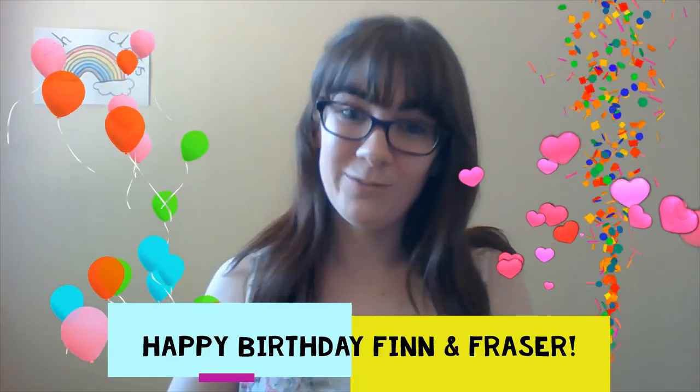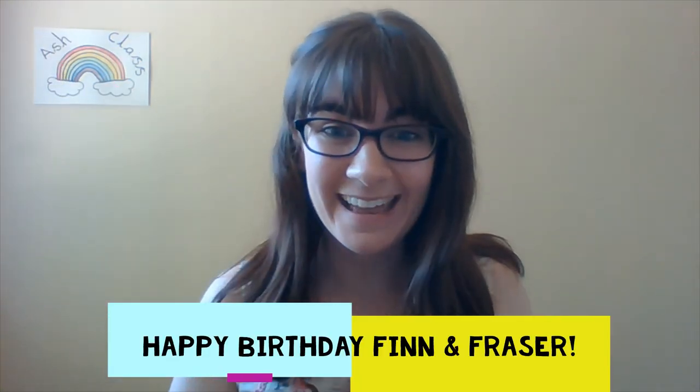Happy birthday to you, happy birthday to you, happy birthday both of you - have a lovely time in half term! After all that boogieing, I think I'm ready for half term too. After half term the learning will look a bit different and I'll explain that to you on the Monday when we come back. I hope the weather stays glorious so you can enjoy the outdoors and sunshine for the whole week. See you all very soon - take care and bye bye for now!